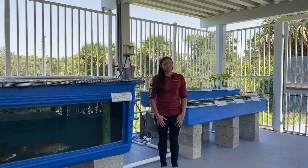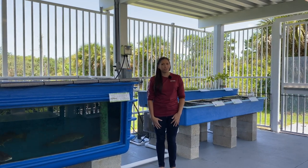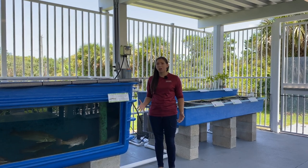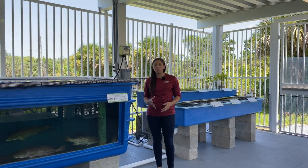Hi, everyone. I'm Madeline from Florida Atlantic University's Harbor Branch Oceanographic Institute. Today, I'm at the Ocean Discovery Visitor Center so I can tell you about one of our projects, the Integrated Multitrophic Aquaculture System.